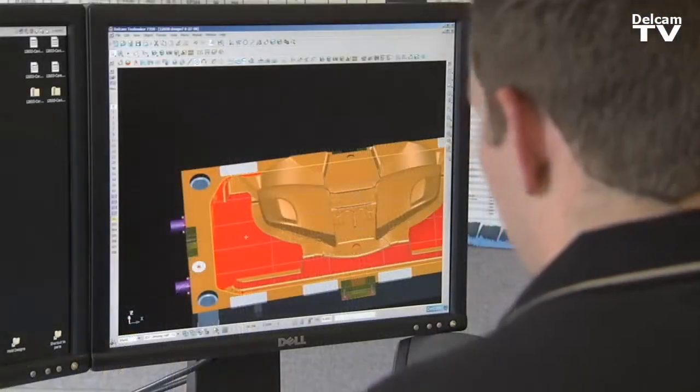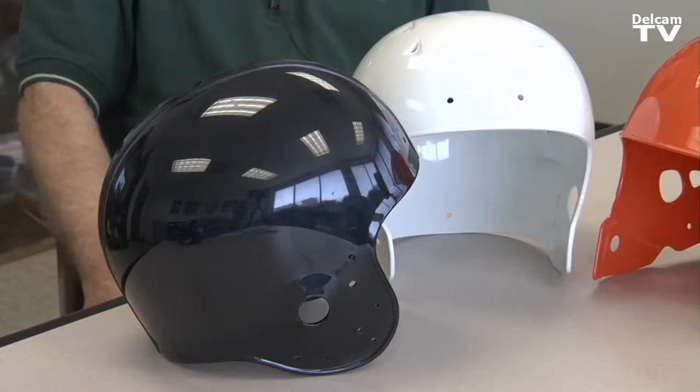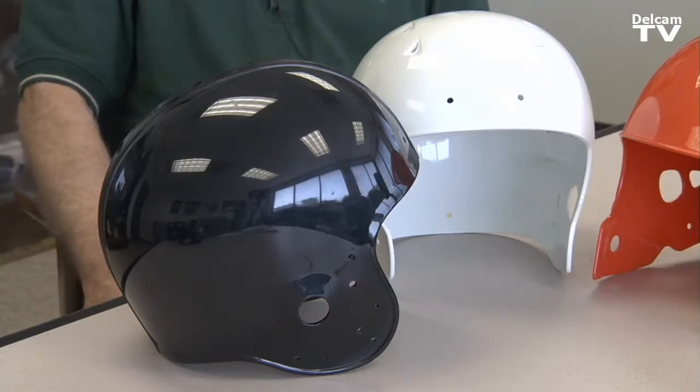I use PowerShape, which is a CAD software, to design our plastic injection molds. These are football helmets for the professional and the college. It's a very complicated head section that is collapsible so you don't stress the part. Delcam software assisted us in developing the fine parting lines and the new shape.